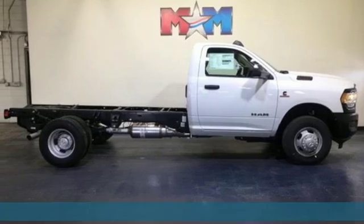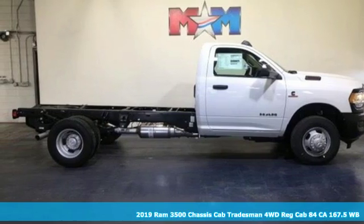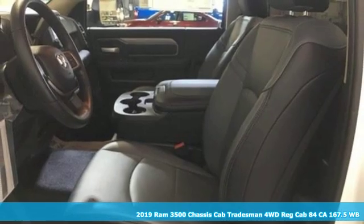Here's a new 2019 Ram 3500. When you need to grab life by the horns, you need a Ram.